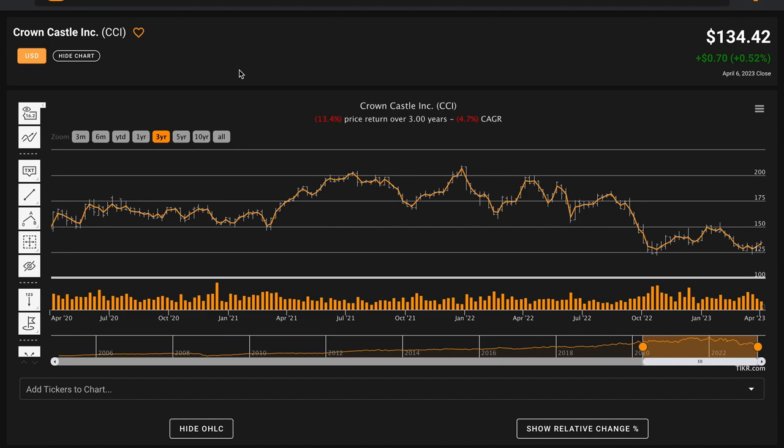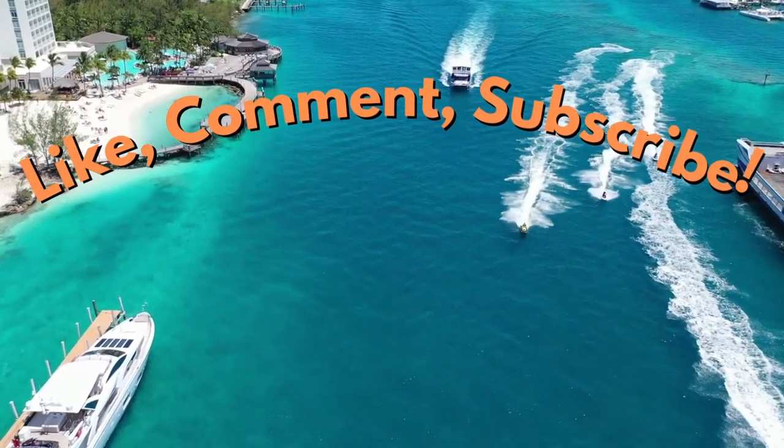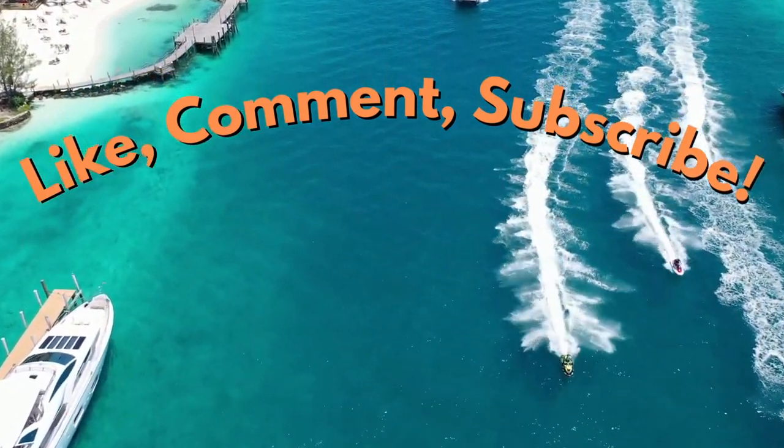Either way, I'm happy to make an analysis of Crown Castle. If you enjoyed today's video, please be sure to like the video, subscribe to the channel for more stock analysis videos, and comment down below what business you want me to take a look at next time. Thanks for learning about Crown Castle with me and have a great day.